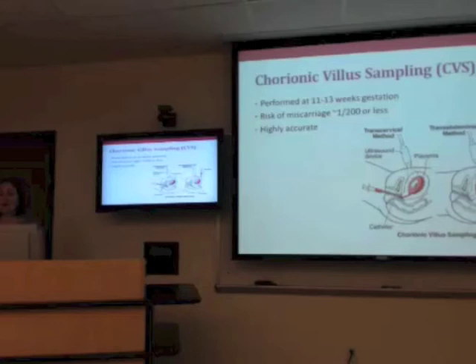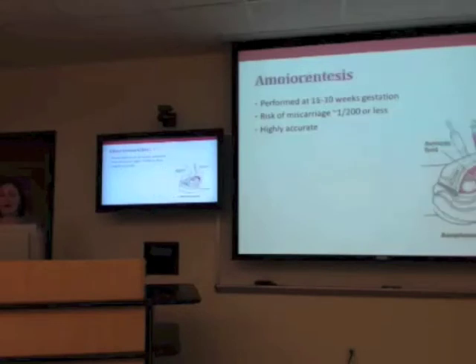There is also a later procedure called amniocentesis — this was actually available first; CVS has only been available for about 20 years. Amniocentesis is performed a little later, in the second trimester between 16 to 20 weeks. The same idea applies: getting cells from the pregnancy, but instead of taking placental tissue, a little bit of amniotic fluid is taken because it contains cells from the fetus. They can then test directly for the deletion, so it's very accurate, with a small risk of miscarriage — about the same or maybe slightly lower than CVS.